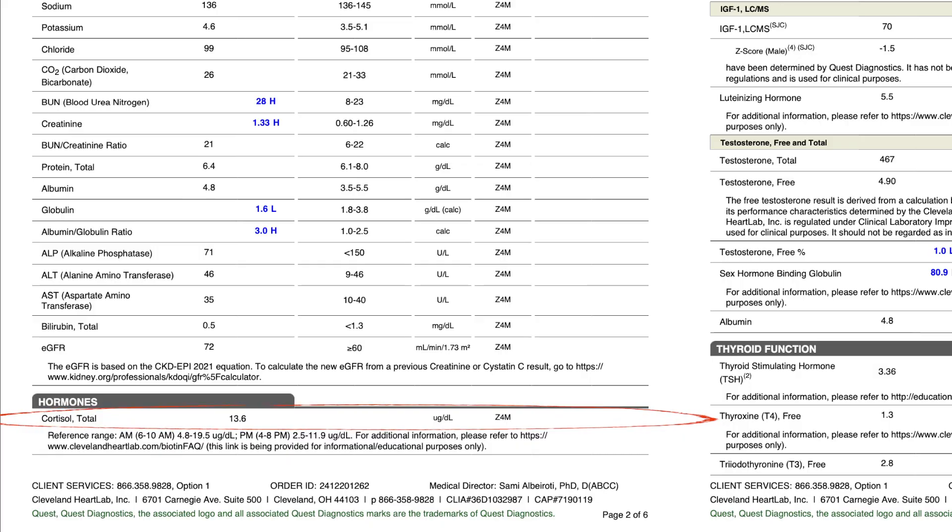eGFR, which is a proxy for kidney function, looks good. Cortisol is 13.6, technically within range — I got my blood work at 7:30 AM. Quest's reference range for 6–10 AM is 4.8 to 19.5, so I'm within range, but it's a little higher than I'd like. I do my best to manage stress, but I have a fast-growing business, a rental property portfolio, a kid on the way, and I'm renovating my house — and I don't sleep the best. I just need to find a better way to regulate this.